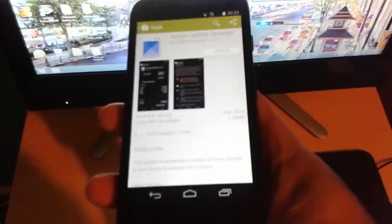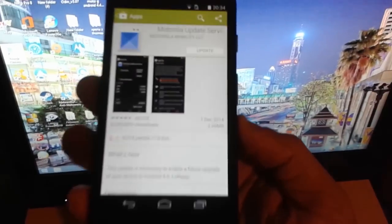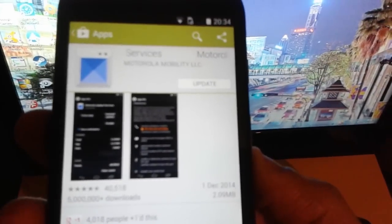Yo, it's your boy the Android Doctor back again with another quick video. I've got some really good news if you're an owner of the first generation Motorola Moto G 2013 edition. The official Lollipop update will be coming within the next couple of weeks. I've just had this notification come through on my phone — let me just focus in here.